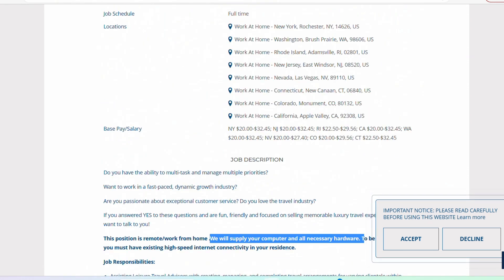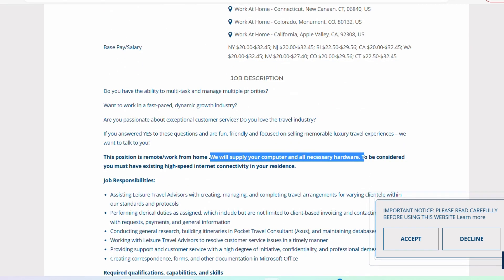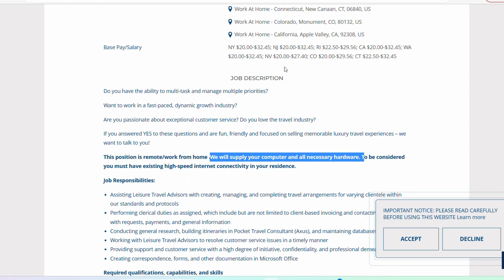Let's talk about the salary. The base salary for this role, obviously depending on where you reside — New York is $22 to $32.45 per hour. New Jersey is as follows as well. Rhode Island is a little bit lower. California is the same. Washington is the same, et cetera.